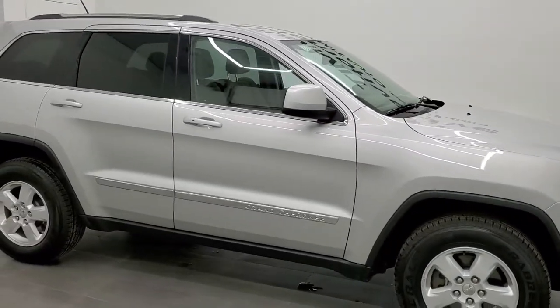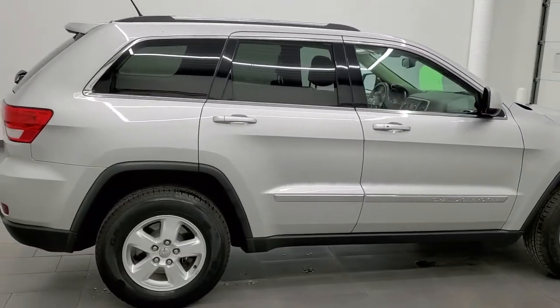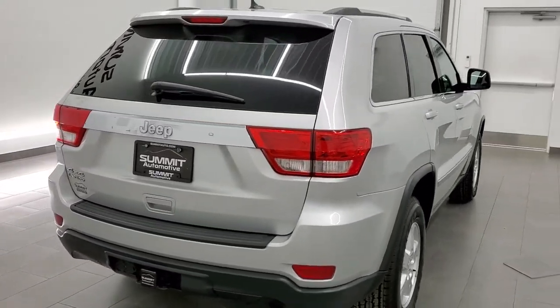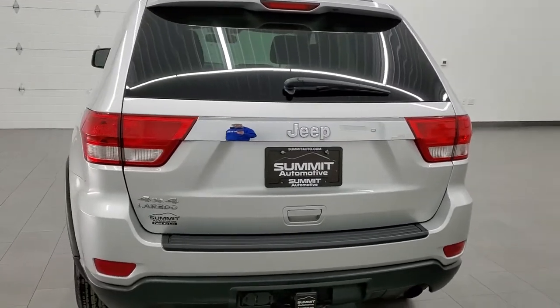This 2013 Jeep Grand Cherokee Laredo is stock number 12392ZA. We are here at Summit Automotive in Fond du Lac, Wisconsin — your new and used Jeep and Jeep Grand Cherokee headquarters.